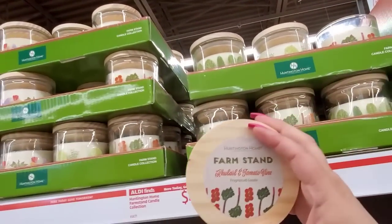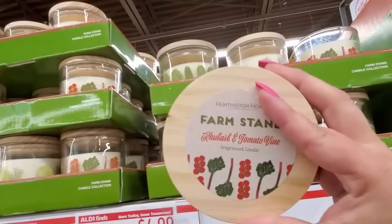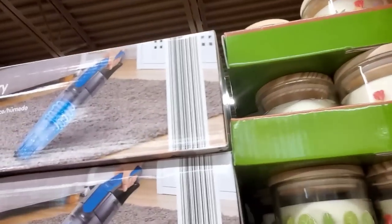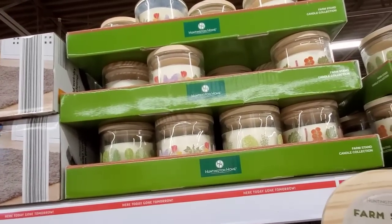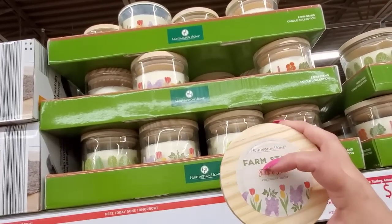There are four scents total. The other one is Tulip and Lilac. I wish they would have left the tulip out of it — you get the tulip, then you get the lilac, it just goes back and forth between them.